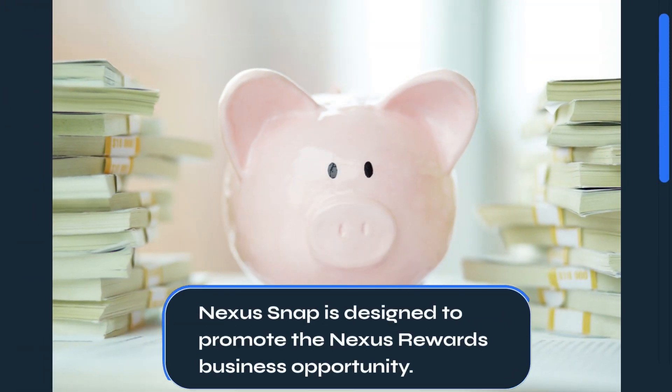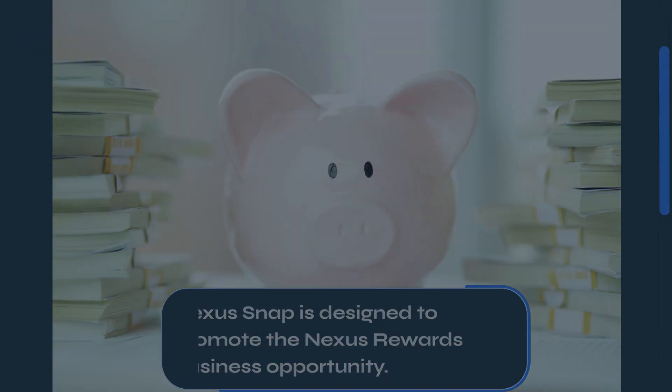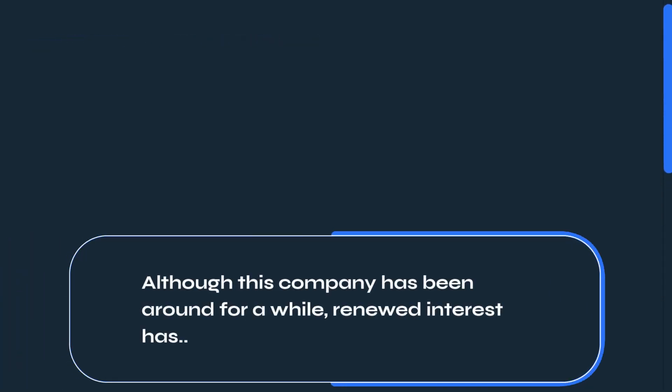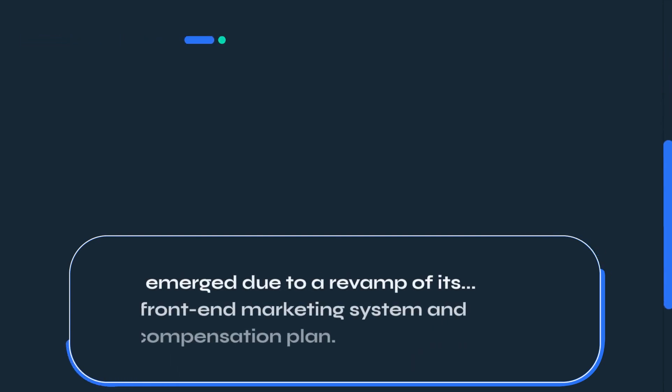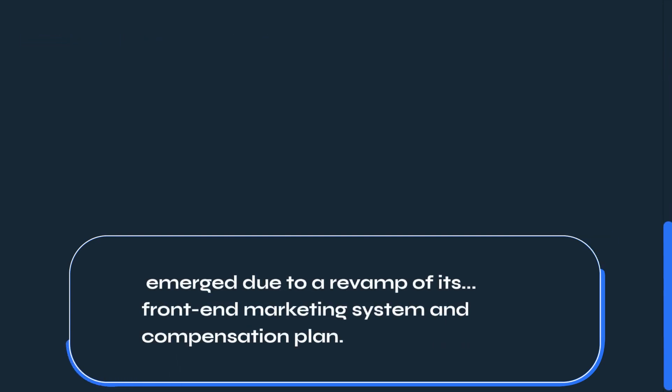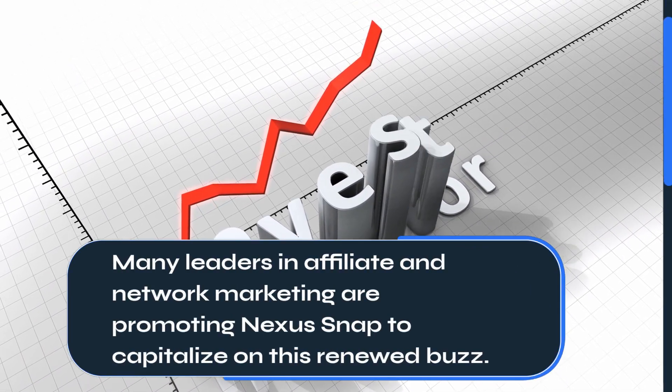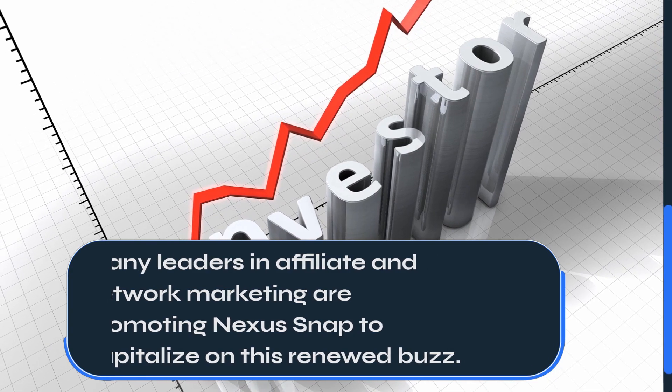Nexus Snap is designed to promote the Nexus Rewards business opportunity. Although this company has been around for a while, renewed interest has emerged due to a revamp of its front-end marketing system and compensation plan. Many leaders in affiliate and network marketing are promoting Nexus Snap to capitalize on this renewed buzz.